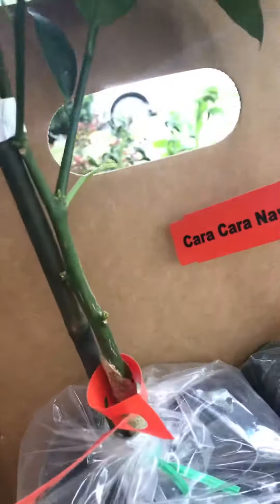The Valencia Orange and the Cara Cara — I'm glad they're here.